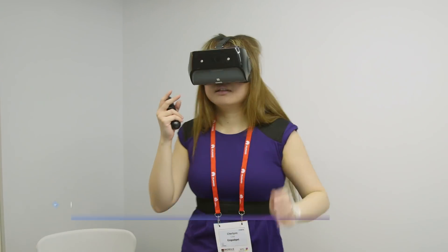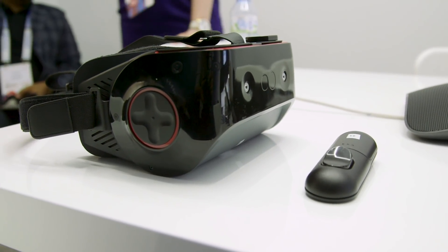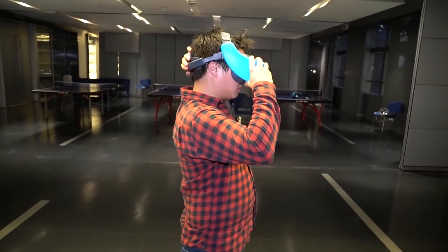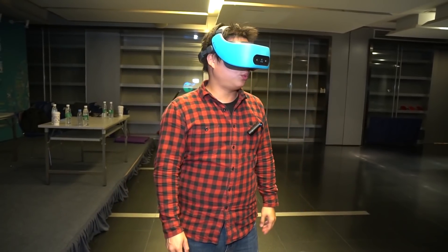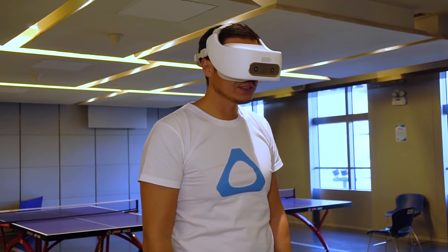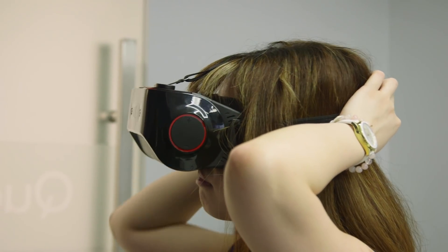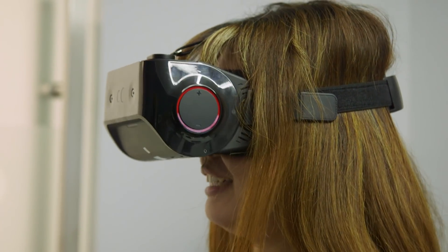We already heard about some of the specifics of this platform earlier this year, but now we got to check out a sort of sample of it. Why do we care about a reference design? The HTC Vive Focus, which was only recently unveiled, was actually based off of the Snapdragon 835 reference design and it took about a few months for them to produce that. So this is actually a sneak peek as to what to expect in upcoming mobile VR headsets.